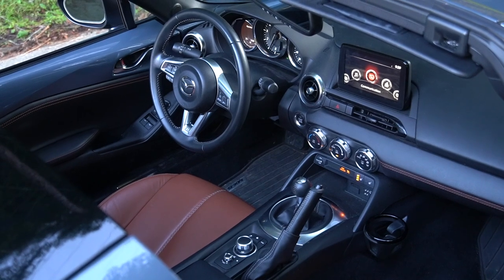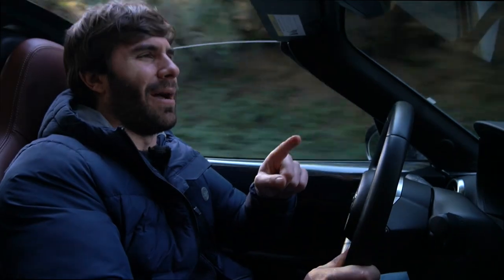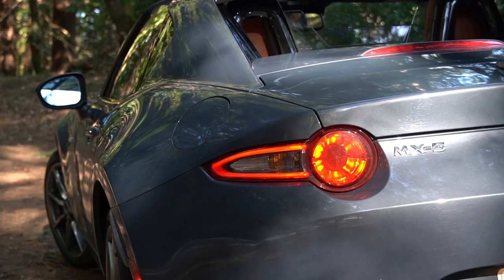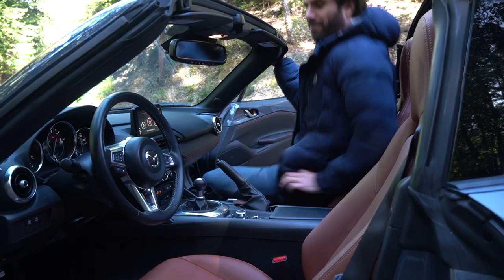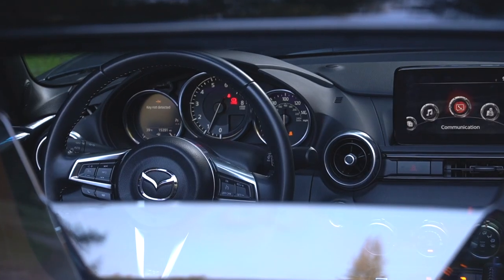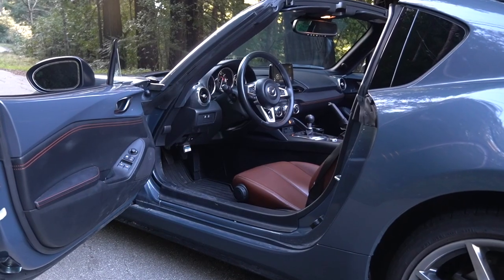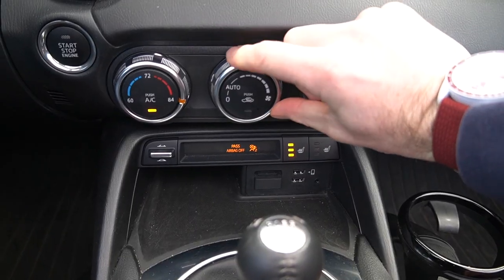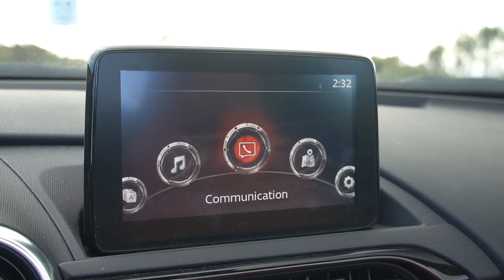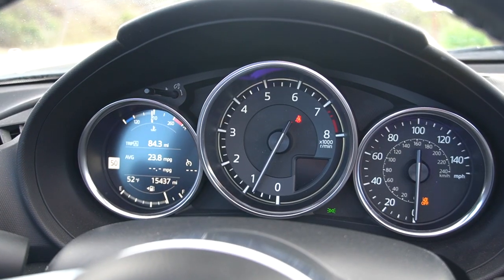The ergonomics in this car are actually pretty good. The interior of the ND — which has been around since 2015 — is a little dated, but I don't have a problem with it. There are buttons everywhere: climate controls, turning knobs, heated seat buttons. Even the touchscreen has a rotational knob or you can touch it directly. The center tach is clear and easy to read, and the seating position is great, if a little bit high.